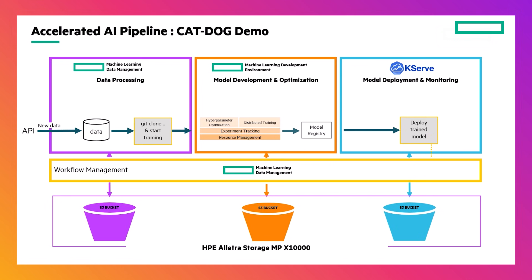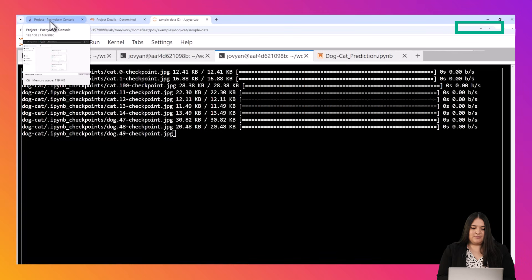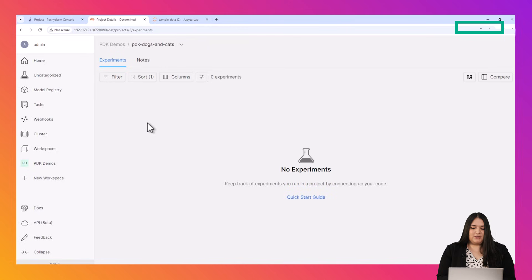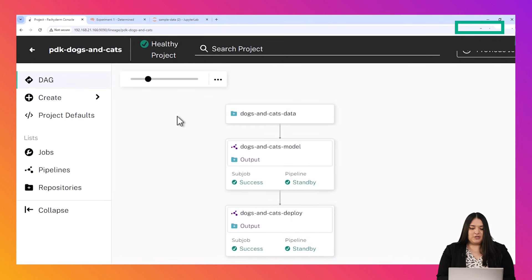Once it's there, I can then use the trained model against my test pictures. Here you can see my AI project and how the pipelines are connected to each other. You can see that they are deployed and waiting for data. Let me load the sample images — this will trigger the rest of the pipelines. Let me switch to the Machine Learning Development Environment so we can see that the model is being trained. Once it's done, it then triggers our deploy pipeline. Once that completes, we are ready to test our pictures against the new model.